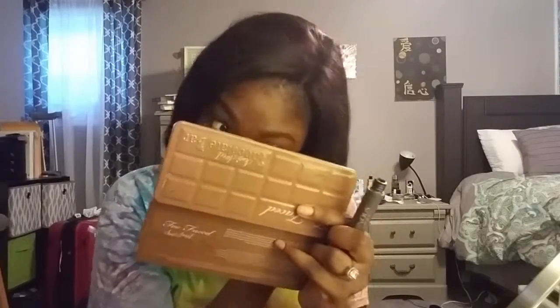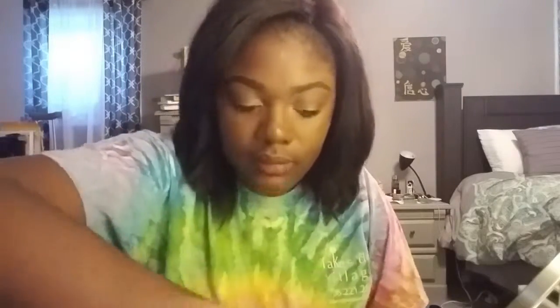Now I went in with a fluffy blending brush from a BH Cosmetics brush set, going back into the colors Pudding and Troubled and putting those on my lower lash line. Then I'm going to take the same mascara on my lower lashes. I'm not going to put on any false eyelashes today because I'm running so late. I'm touching up my upper lashes once more — you can always use a second coat.